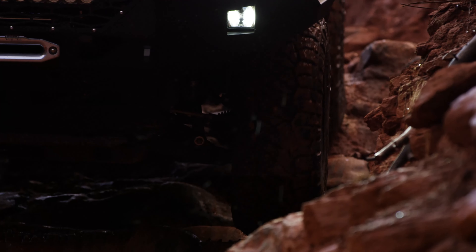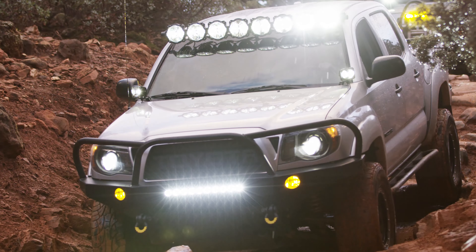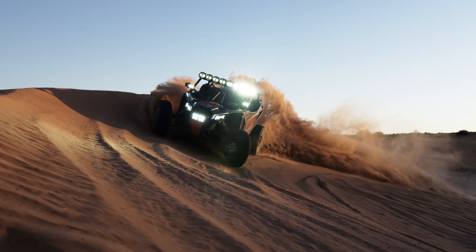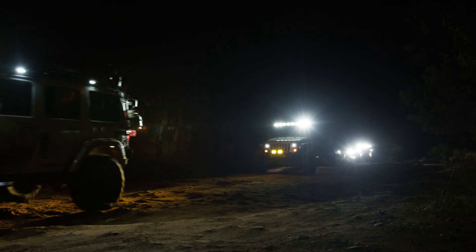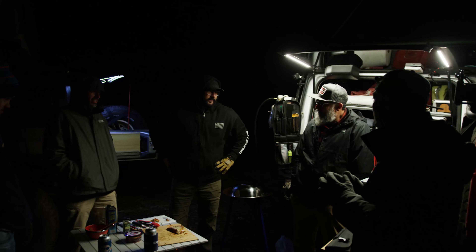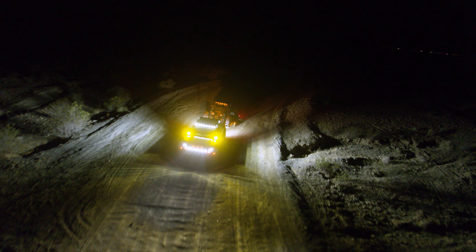We are deeply passionate about the products we build and are even more passionate about using them. At the heart of everything we do lies an authentic desire to connect with ourselves and each other through adventure. Our vision at KC is to create a brighter world full of adventure through meaningful experiences with each other, and how we do that day-to-day is creating premium, unique products — things that illuminate life's adventures.